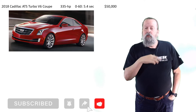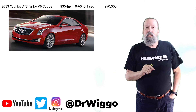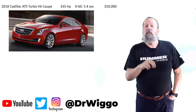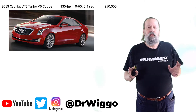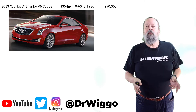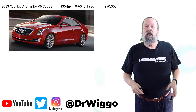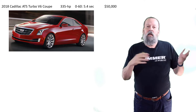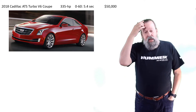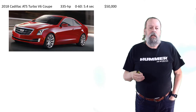We established in the last video, where I ran through all my cars up till now, that my current car is the 2018 Cadillac ATS turbo V6 — I think it's called the premium performance — 335 horsepower, does zero to 60 in 5.4 seconds, and was roughly around $50,000 when I bought it three years ago.